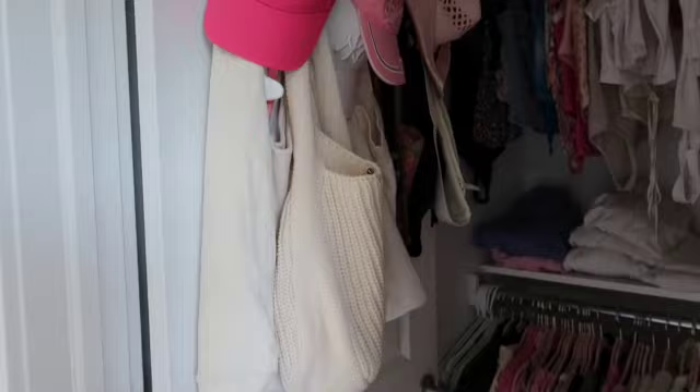Anyways, this is the end of my room tour video. If you enjoyed, please make sure to like and subscribe, and I'll see you in my next one. Bye!